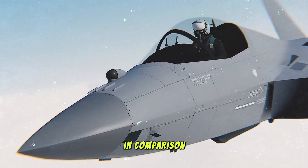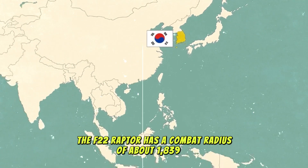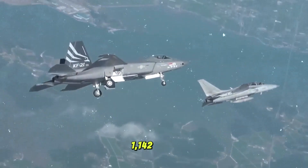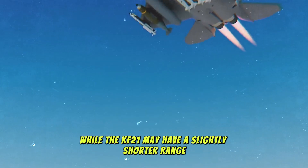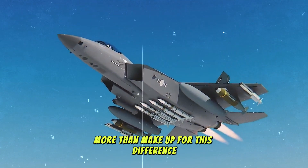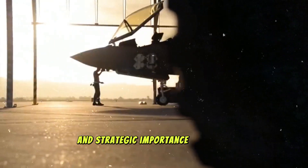In comparison, the F-22 Raptor has a combat radius of about 1,839 kilometers (1,142 miles), making it a formidable force in long-range air combat. While the KF-21 may have a slightly shorter range, its advanced stealth and weaponry more than make up for this difference, especially when considering its lower cost and strategic importance to South Korea.